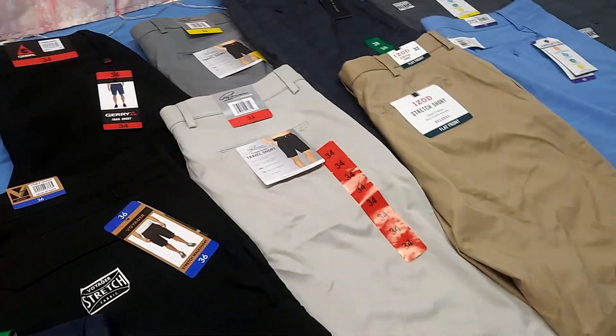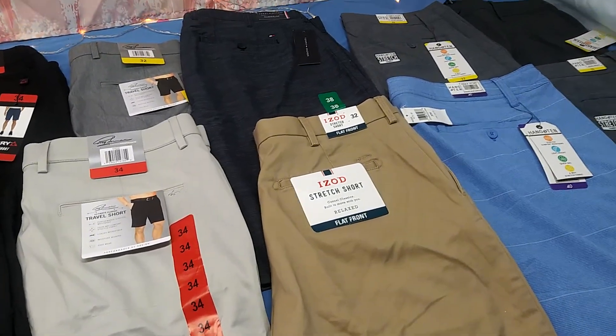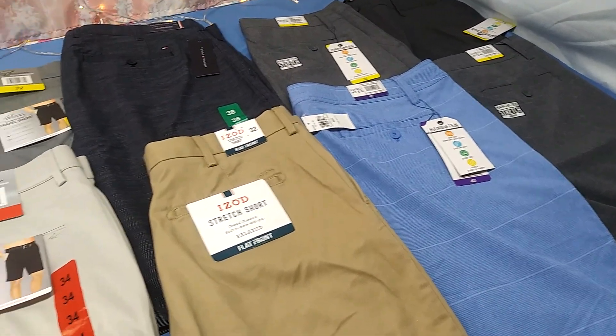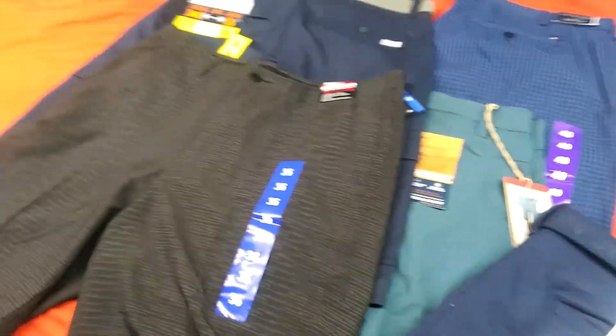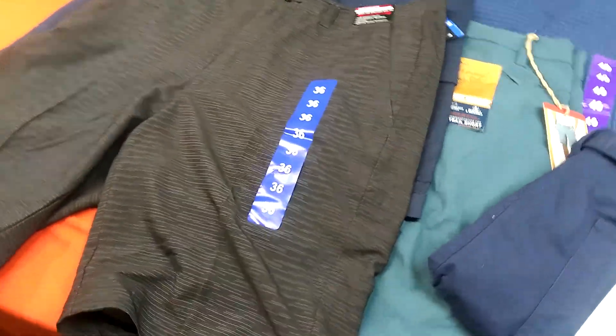HotBrandsWholesale.com is back and it's 2021. I want to wish everybody a Happy New Year. Today we have some men's shorts — some sweet looking men's shorts getting you ready for that next level. Let's start and see exactly what you're going to get.